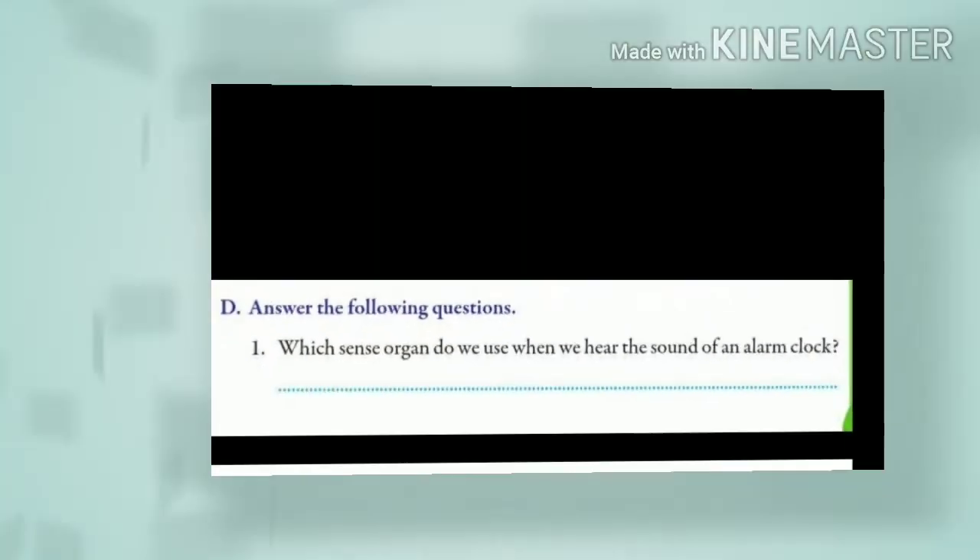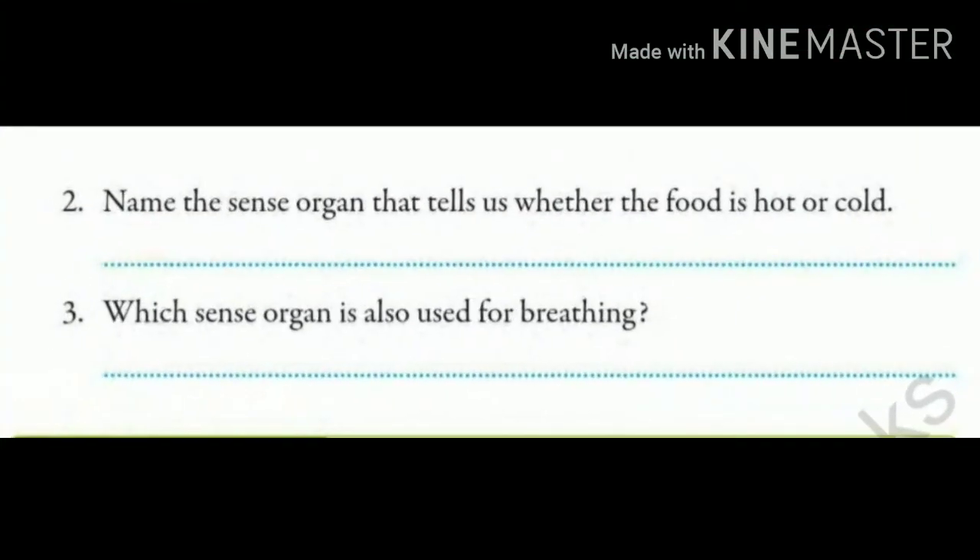Question number 2: Name the sense organ that tells us whether the food is hot or cold. Children, we have studied that we can touch and feel — but with which part? With our hand. And we also know that our skin helps us to find out whether a thing is hot or cold. So what will you write? Our skin. And why only our skin? Because it is asked to name the sense organ, so you will only name it.